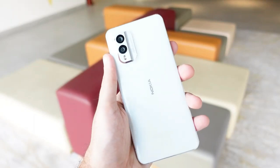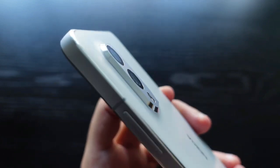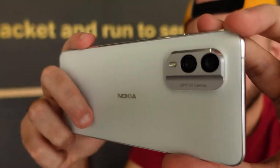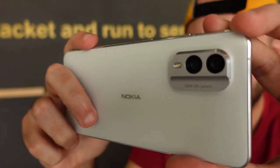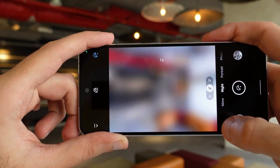Cameras might be where the X30 stands out. The 13MP ultrawide secondary snapper sounds like standard fare, but the main lens gets a 50MP sensor that packs in plenty of detail. Nokia has also added a new Capture Fusion mode, which uses the main sensor to boost the clarity of any ultrawide images. A cropped and zoomed snap from the main sensor is combined with the ultrawide image, so the center of the shot is cleaner and with more detail.